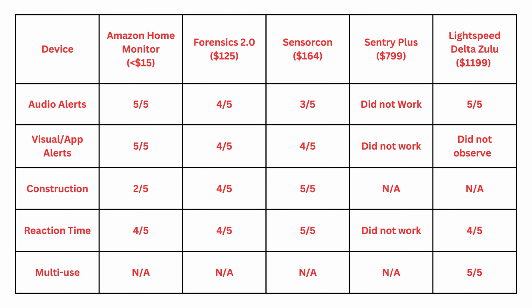Let's get to the results. Here is a table summarizing my results. I divided my rankings into five different categories for two sets of devices. One is a standalone CO device, and the other is a multi-use device. The categories I looked at are: audio alerts, visual or app alerts, construction, reaction time, and multi-use.